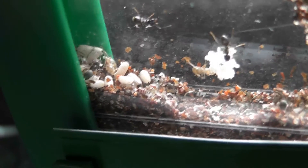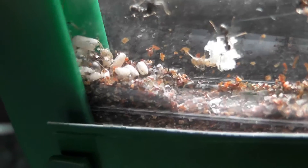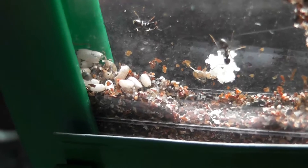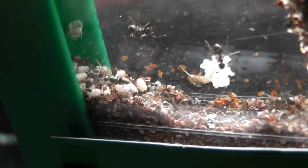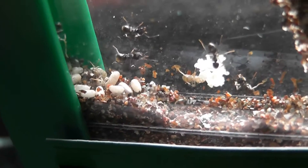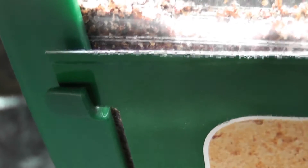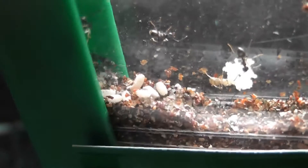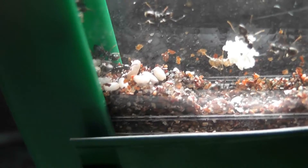Just down in the corner you can just about make out an empty cocoon, which the latest Niger workers have just pulled out. A new callow worker at the moment isn't even moving — she's just lying there, not moving one iota.